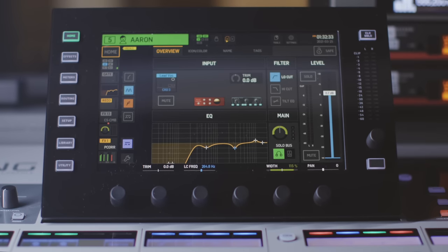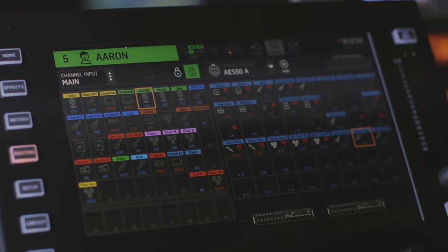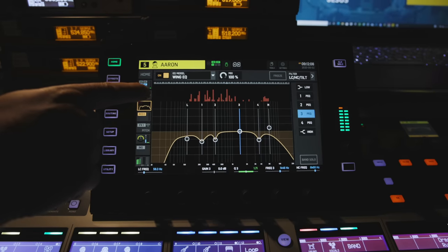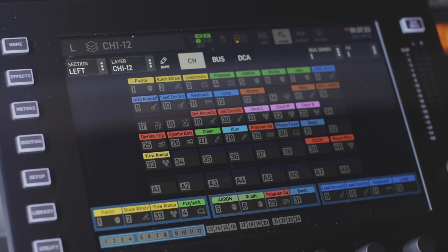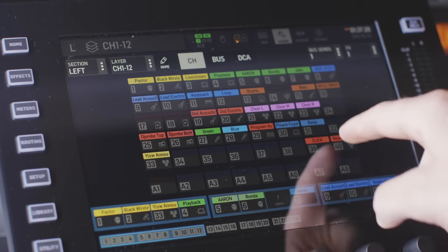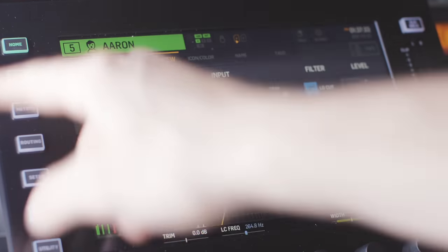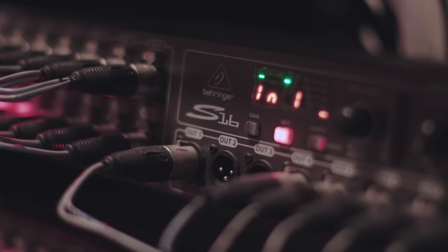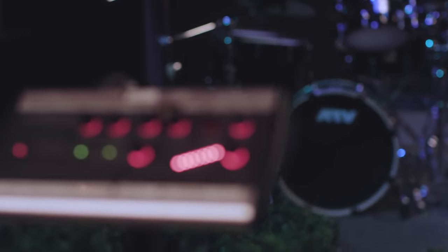Second, the Wing has one of the most intuitive and highly customizable user interfaces I've seen on any mixing console. It's so easy to navigate the routing and the processing, and you can customize the layout however you want. I think it's actually much more intuitive than the X32 or M32. Because you can customize the layout of the board, you can set it up exactly how you need it for your Sunday services or other events at your church.